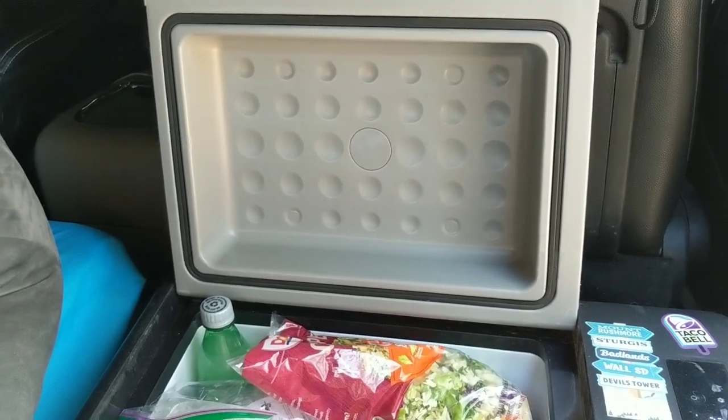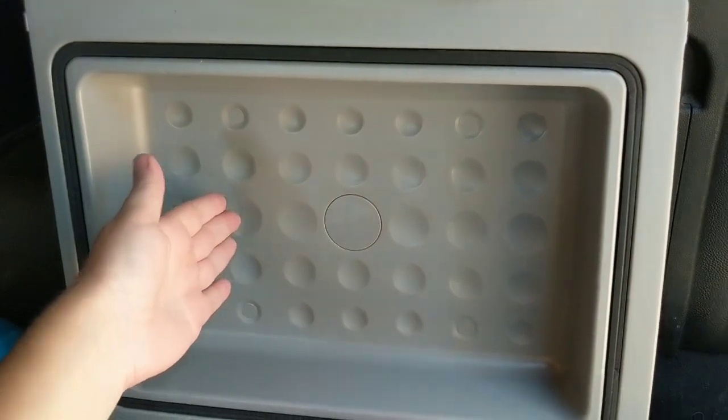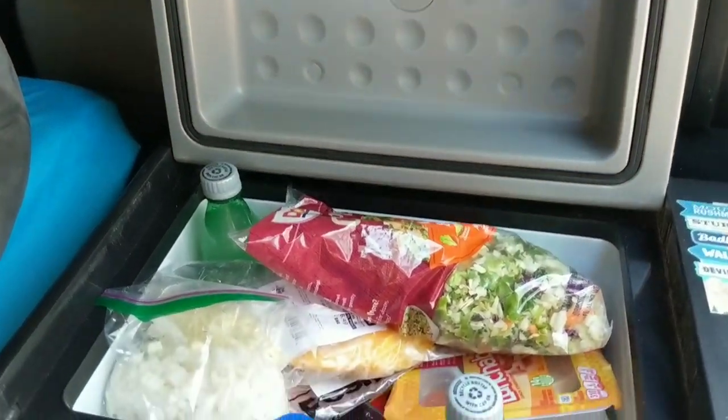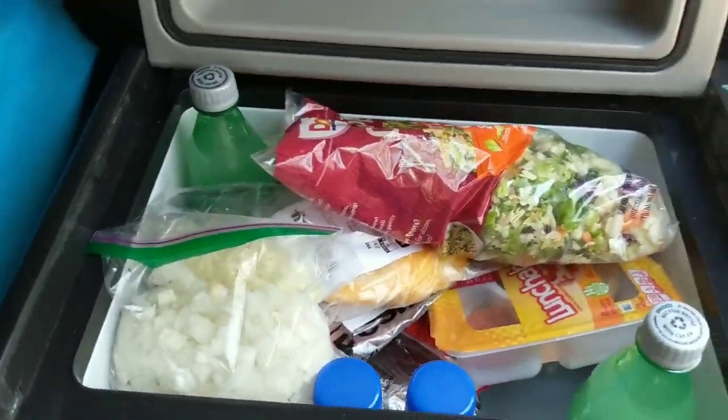What makes the 20 liter fridge great as opposed to the 15 liter Alpacool is the fact that it has this recessed lid. So you can literally fit a gallon of milk in here and you can still shut it. As you can see, I have my bottles. So yeah, let's dive right in.